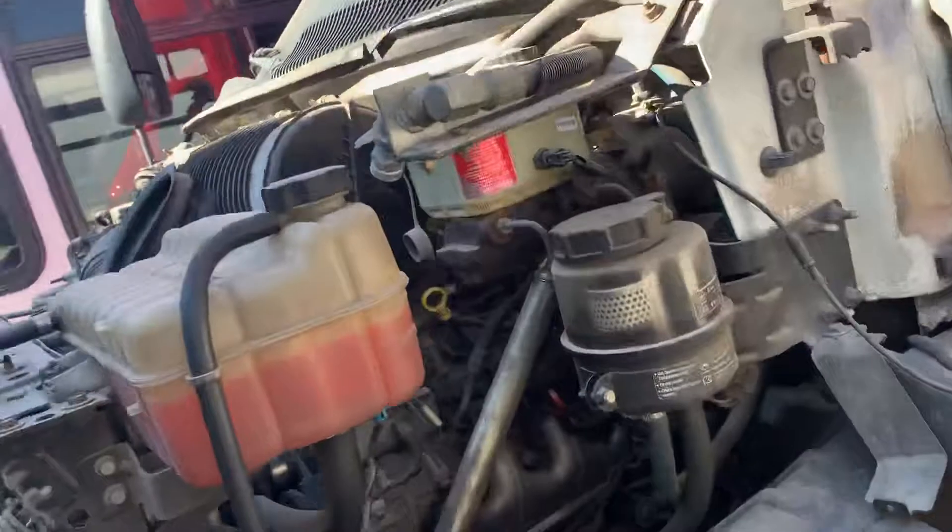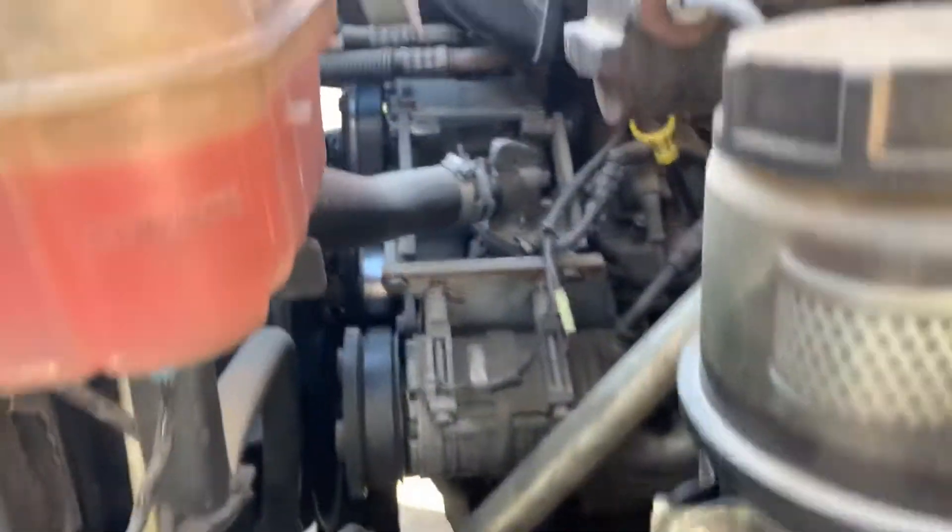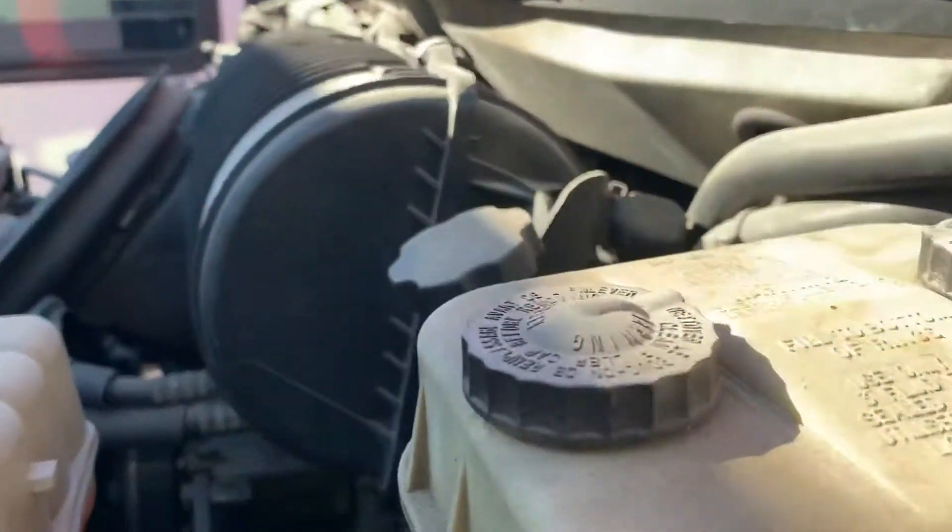Let's pop the hood. I think there's enough room for me to do this, and there it is. Nice fresh cooler. Now remember I said about the miles — look at this engine.